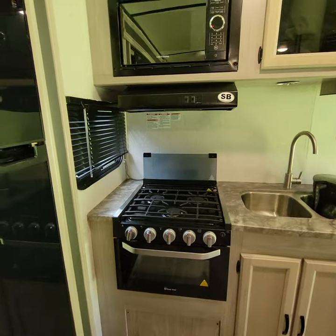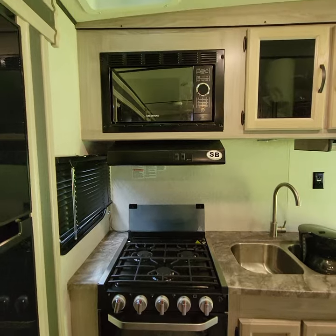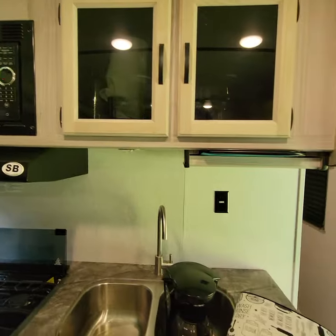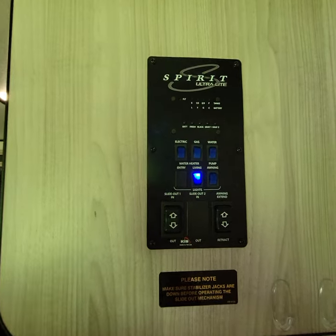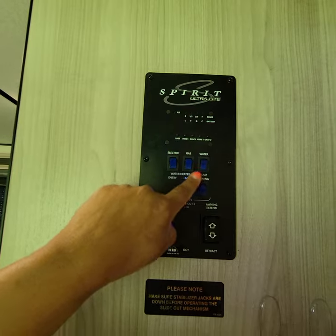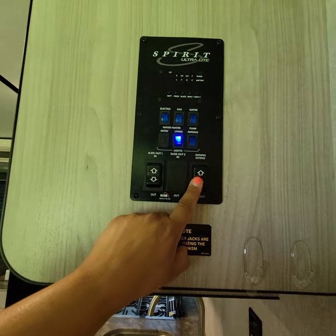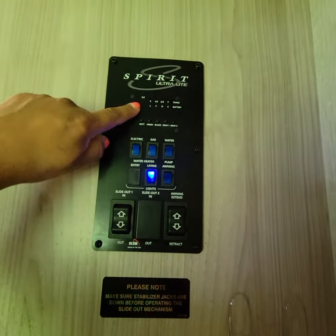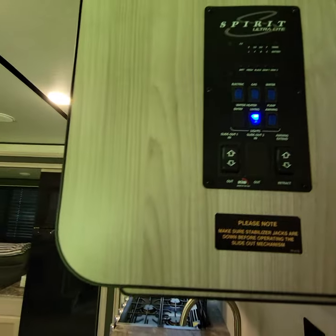Here's a quick look at the stove and microwave. It's got a nice three-burner stove with an oven, a nice little microwave, a vent, and a window. Here is the control panel: electric and gas hot water — both options — water pump, living area lights, slide in and out, and awning extend. There are also black tank, gray tank, and battery level indicators.